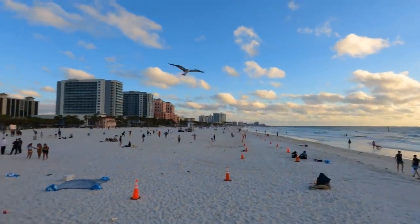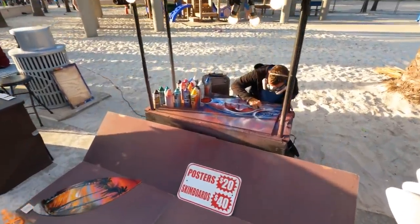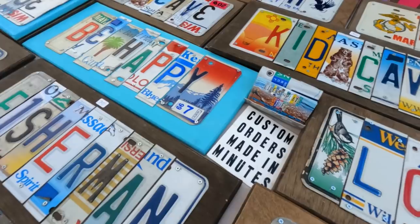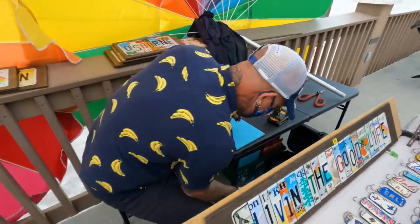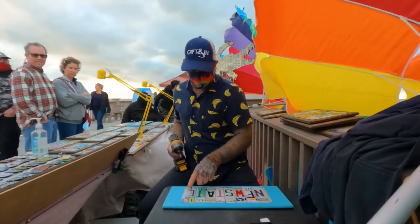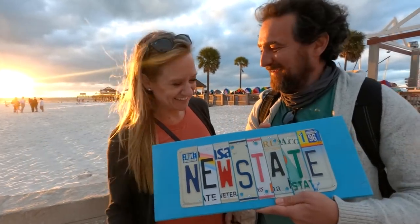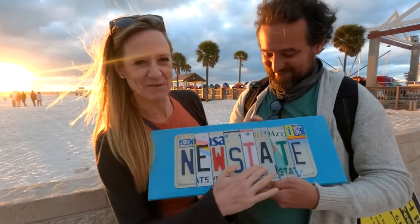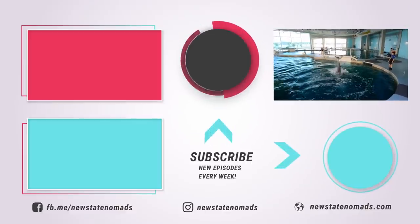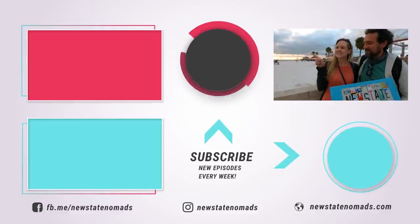We headed back to Clearwater where every night they celebrate one of the best parts of life on the beach: sunset. At Pier 60 you'll find vendors, musicians, entertainers, and more for this nightly celebration. We walked out on the pier and saw a vendor that was perfect for New State Nomads — custom license plate signs. We're getting 'New State' with a bunch of different random license plates from all the different states: Hawaii, Arkansas, veteran plate, Florida, and Montana. It's going to look so good in the RV — all the new states we've explored. We've had so much fun exploring St. Pete and Clearwater and showing you all the fun water activities. Our next episode will be all about exploring the land of St. Pete and Clearwater.